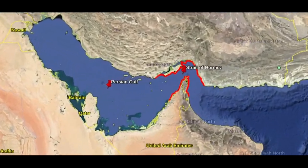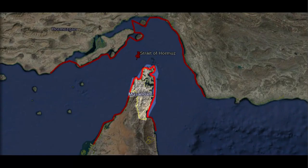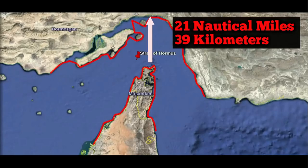Situated at the opening of the Persian Gulf Basin between Iran to the north and Oman to the south, the Strait of Hormuz is one of the world's most important geostrategic locations. Formed by a collision of the Arabian and Eurasian Plates, the Strait is approximately 21 nautical miles or 39 kilometers wide.